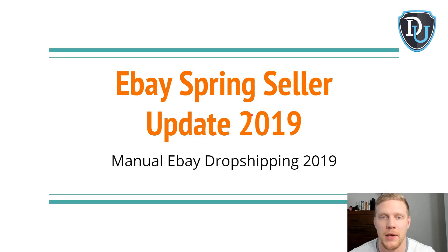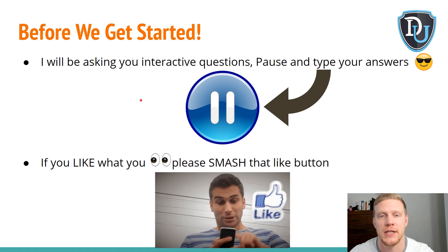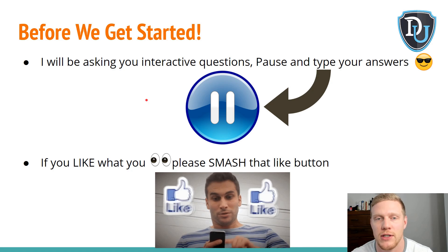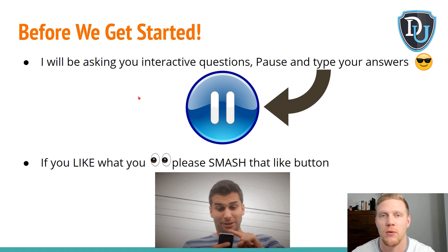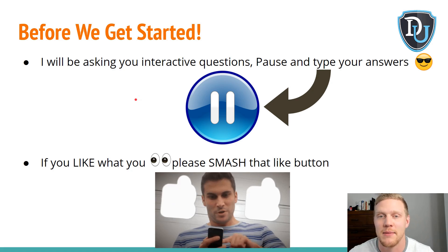All right, here we are inside of my computer, and this is the presentation I made for you guys on the eBay Spring Seller Update. Before we get started, I will be asking you questions, and I'm gonna be giving you guys opportunities to ask questions as well. Please pause the video if you want to type in your questions or answers, and make sure to post them at the end.